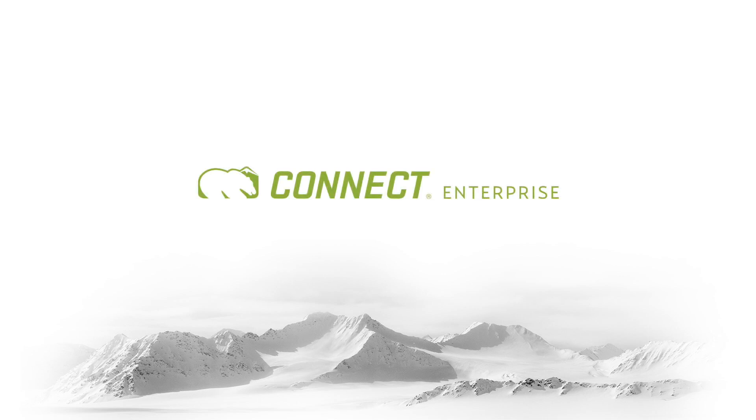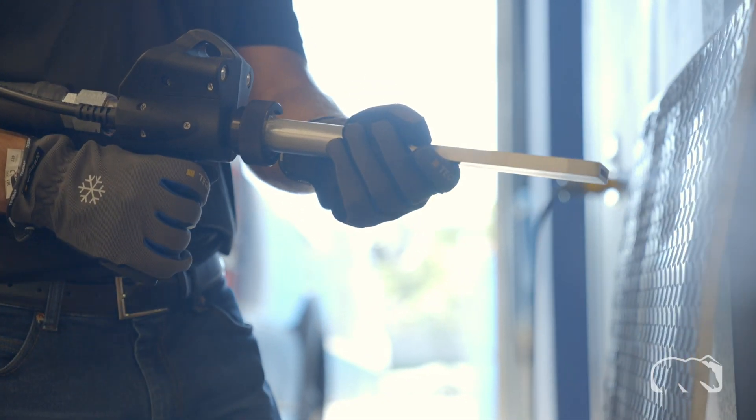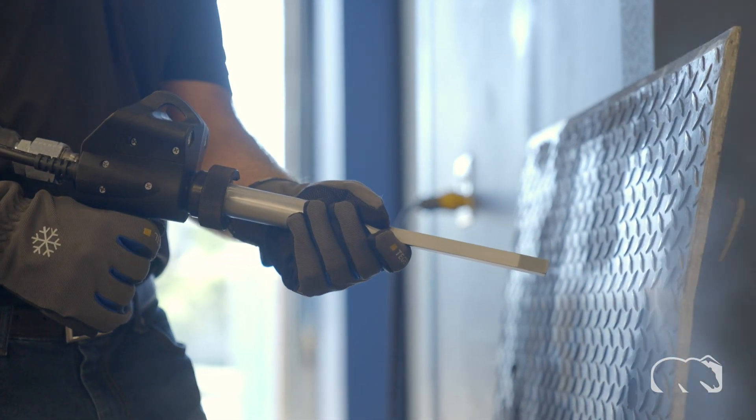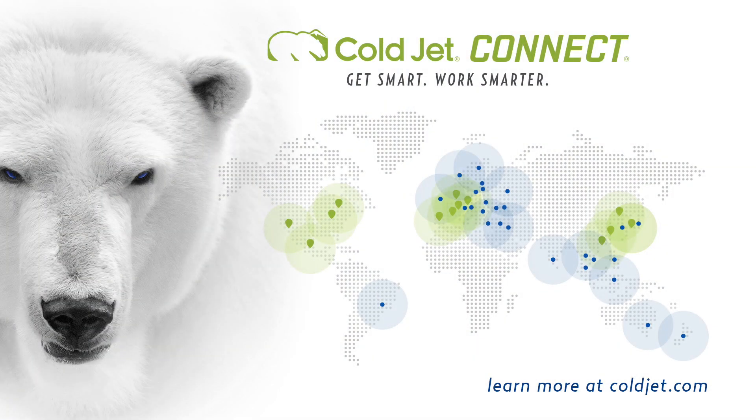With multiple subscription tiers, we guarantee there is one to fit your unique needs. Contact a ColdJet representative or visit www.coldjet.com to learn more. ColdJet Connect — get smart, work smarter.